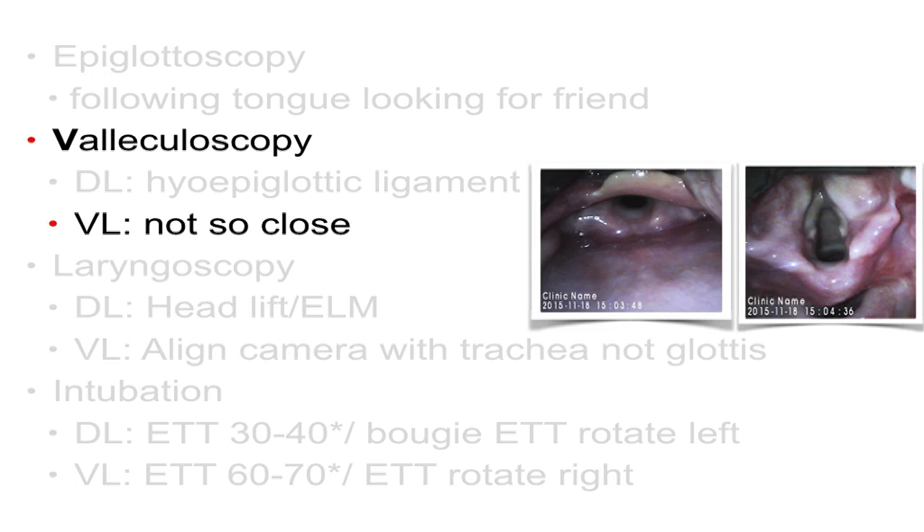For valleculoscopy as it relates to video laryngoscopy, it's about not being too close. The only way to guarantee you're not too close is by having the blade tip seated in the vallecula. The epiglottis should be in view on the screen, and together with the remaining glottic structures, they should be viewed only in the upper half of the screen. The glottic inlet should be about 50% or less, so you're looking down at that black hole which is the trachea. If your blade is posterior picking up the epiglottis, you'll have a great big view of the glottic inlet — but you are posterior, looking anteriorly up at the glottic inlet, and what you see is the anterior tracheal wall.